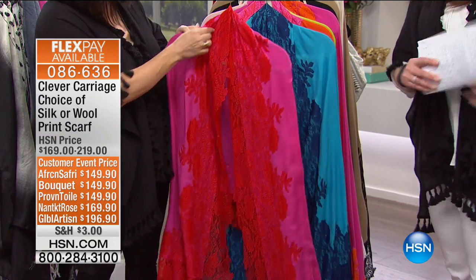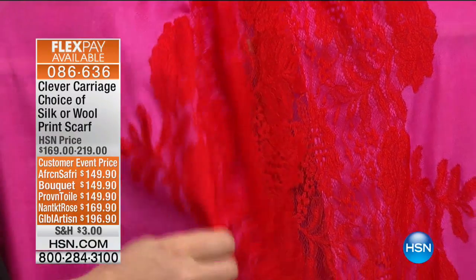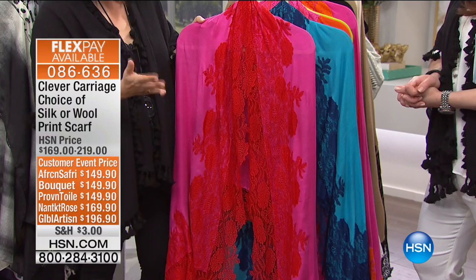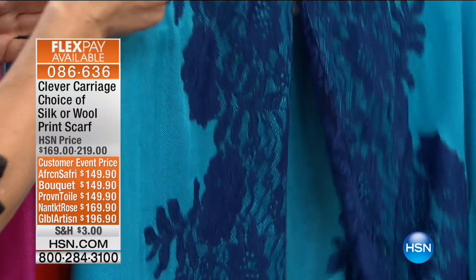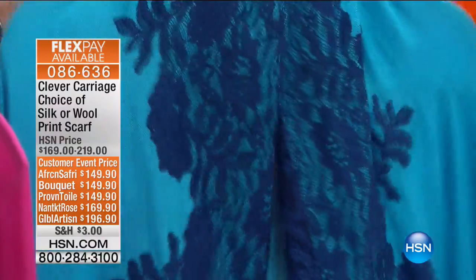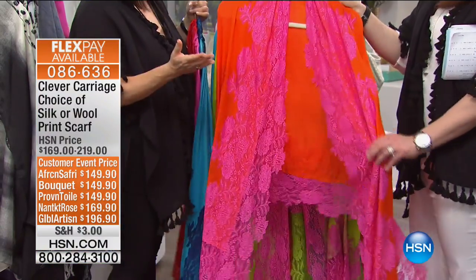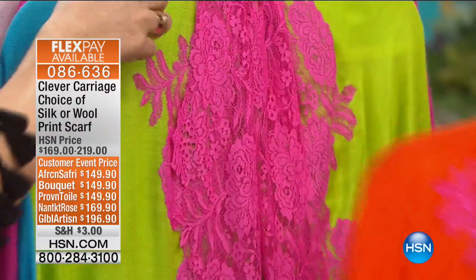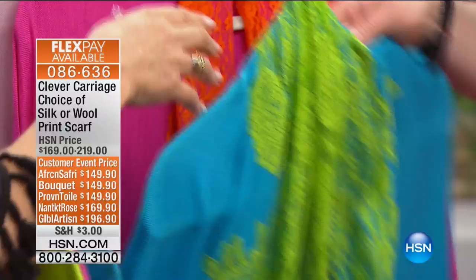We've added new colors. I lived in the fuchsia and red — fuchsia and red is like the height of sophistication. Then we have the turquoise and the navy. If you're a blue girl, if you live in jeans, the orange and the fuchsia is fun. And the lime and the fuchsia.